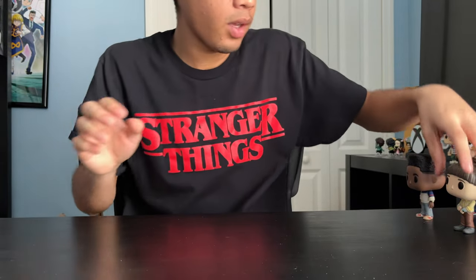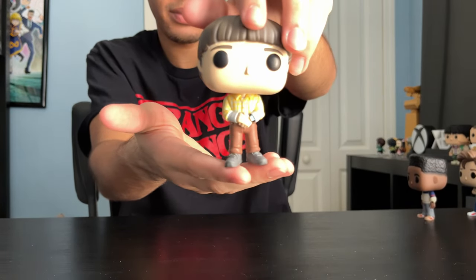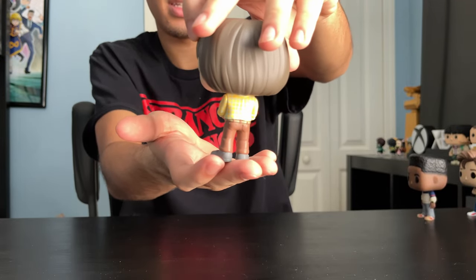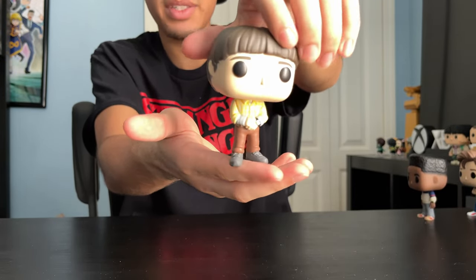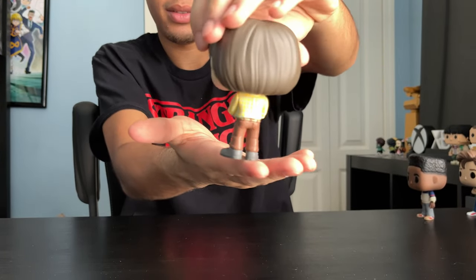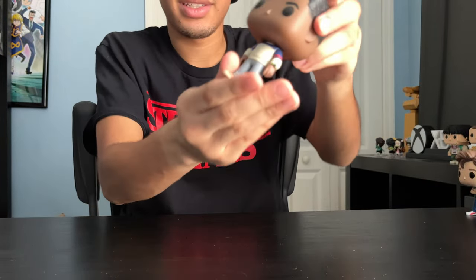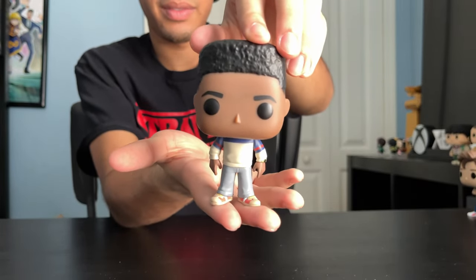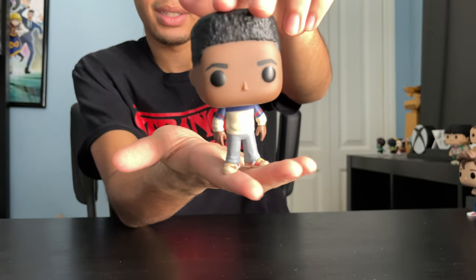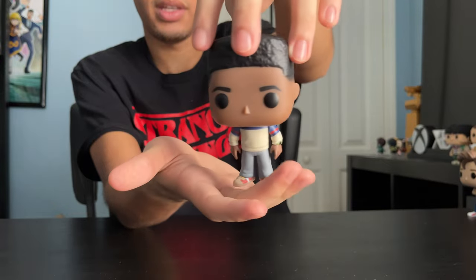Next up, we got Mike. He's got like a watch on. I believe this is his school slash casual outfit. Next up, we got Lucas — casual slash school outfit. He's got a watch on.